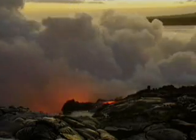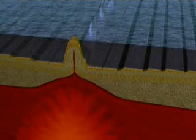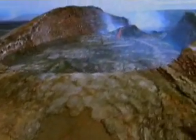Hawaii isn't near the joining of two plates, but it's a hot spot of volcanic activity. The Hawaiian islands are hot spot islands, created when a pool of magma breaks through a thin spot in the crust. As it burns through, the plate moves along four inches a year — one island is carried away to cool, while the next one is created, assembly line fashion.